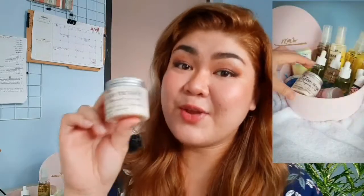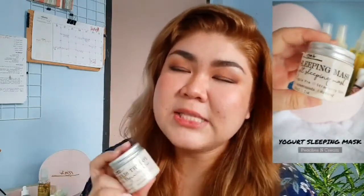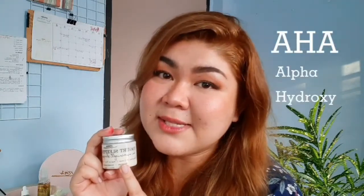Last but not the least, their yogurt sleeping mask. I tell you what, this is a holy grail. At first you'd feel a tingling sensation on your skin, but that is nothing to worry about and it will just go away. That is because this is packed with AHAs, or alpha-hydroxy acids, which are responsible for exfoliating skin, moisturizing, tightening, helping in collagen production, and visibly brightening skin, which is why I wake up in the morning with glowing skin.